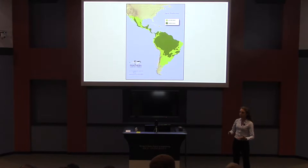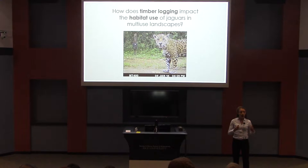But one of the issues for jaguars is that there just isn't enough protected land to conserve them long term. And so one of the things we need to know is how can we use land so that it's good for jaguars and good for people? So how can we have multi-use landscapes? And this was my main question.